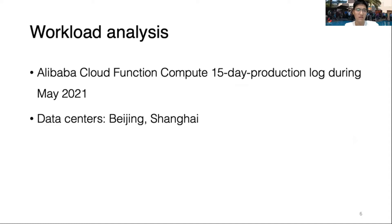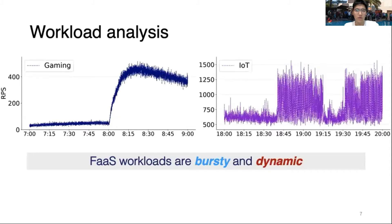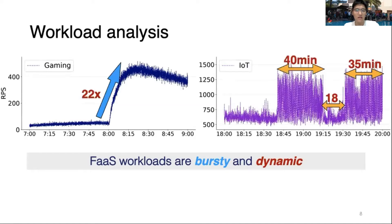We selected the Beijing and Shanghai regions. We surveyed the requests-per-second timeline of two typical functions. As shown in the plots, the x-axis is the timeline and the y-axis is requests per second. In the gaming service, the RPS suffers a 22-times spike. In the IoT function, we can see the RPS fluctuates between thousands and hundreds. The workload is bursty and dynamic.